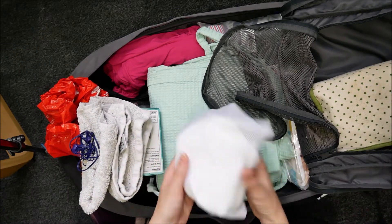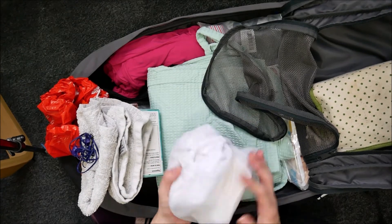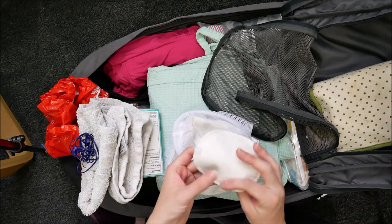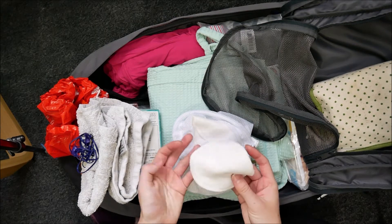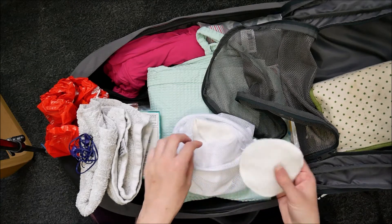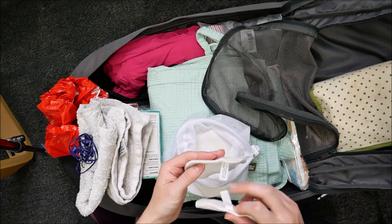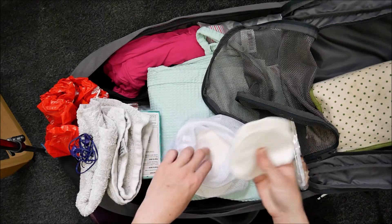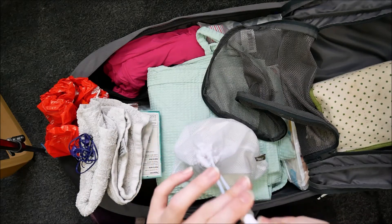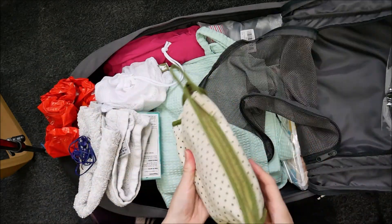I've got some breast pads, which are reusable breast pads by Little Lamb, and they come in this netted bag. They've just been through the wash so they're a bit fluffy now. I've never tried them because I haven't needed to yet, and I don't know if I'll need them in the hospital either. I probably won't need this many but they don't take up very much space and they come in their own little carry bag.